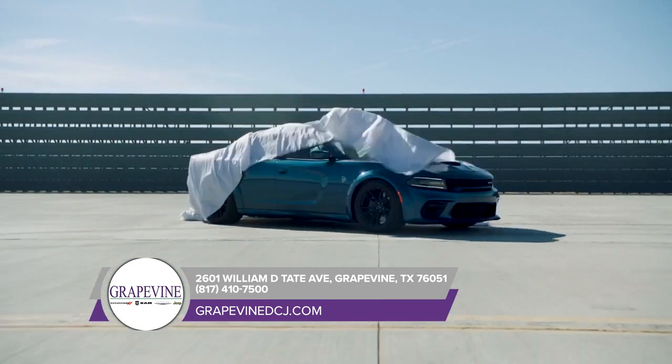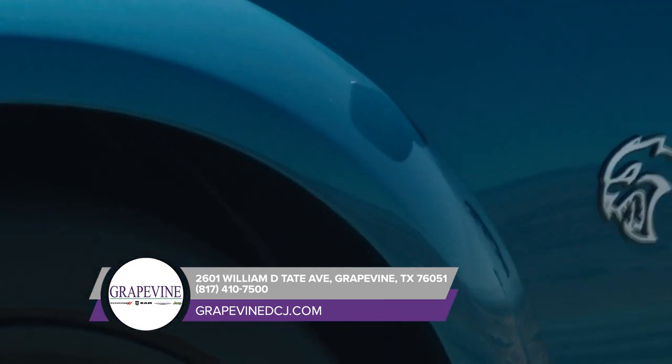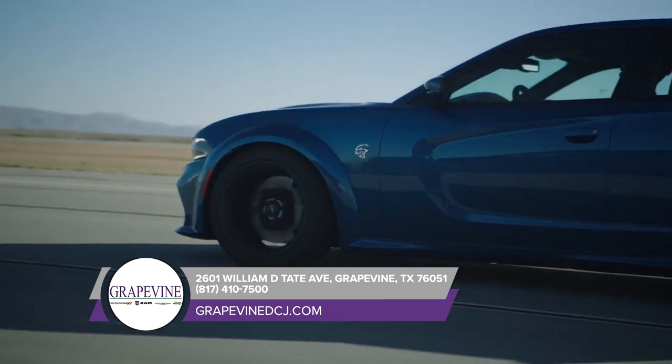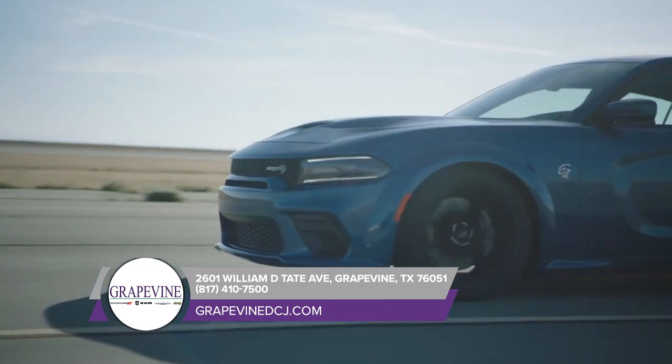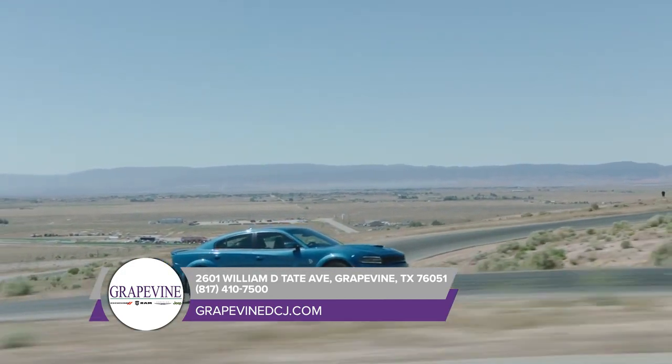Dodge has a legacy of performance, and the Dodge Charger continues that lineage. From heart-pounding power to unexpected efficiency, it makes for one unforgettable ride. The low, lean profile and scalloped body side exudes an amped-up attitude with a choice of 14 different available wheel designs.